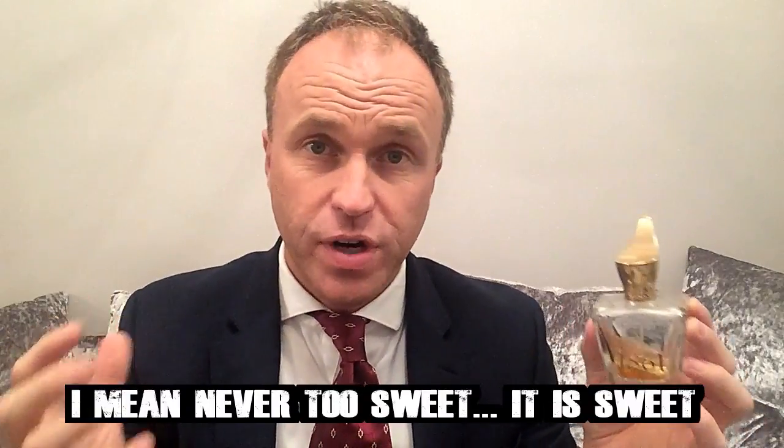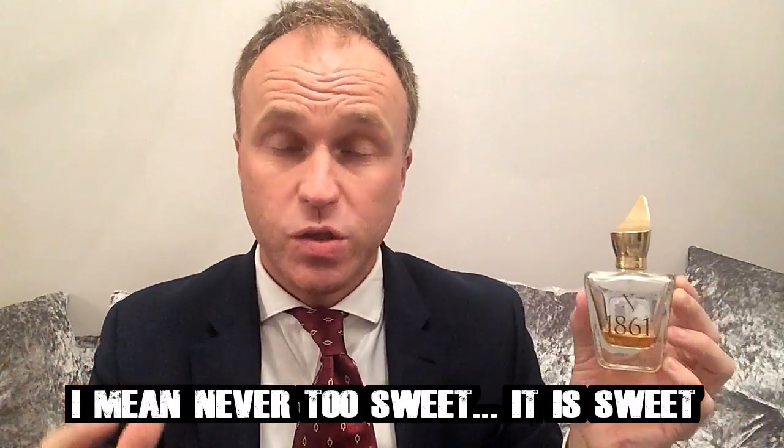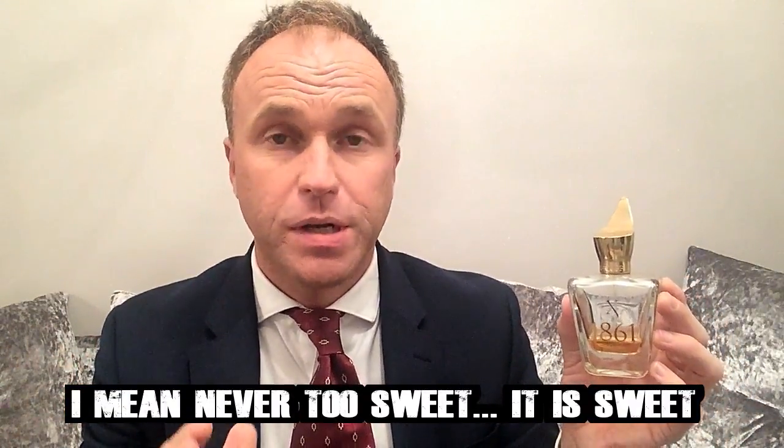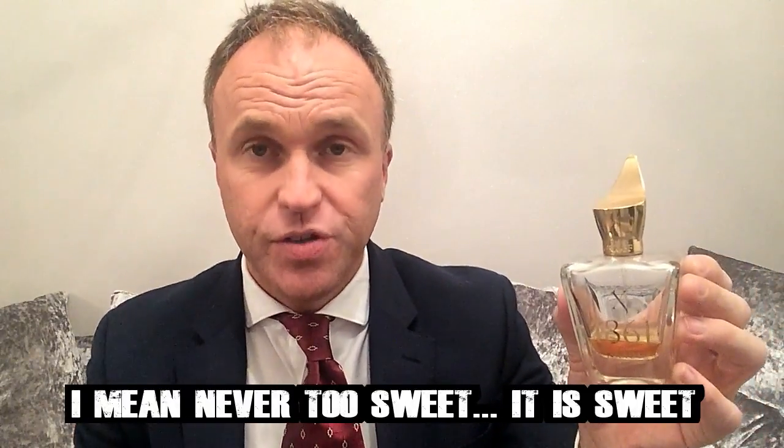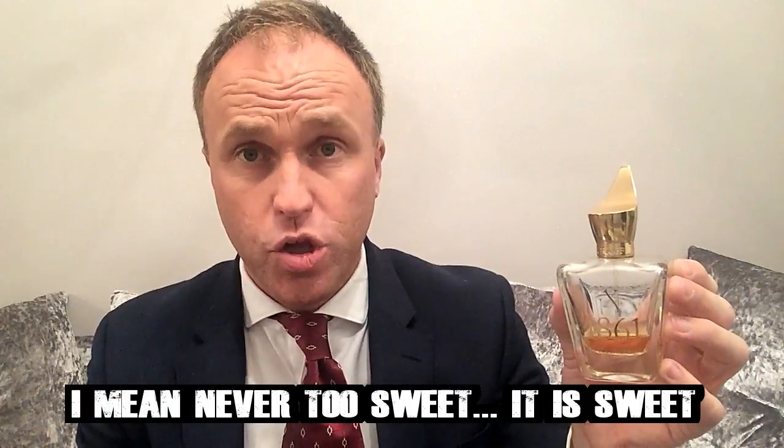The fragrance is very much unisex — it doesn't really indicate it has to be worn by a man or a woman; it's right down the middle. But if you wear this as a man, it doesn't come off as effeminate. It smells classy, elegant, very rich, and has a very opulent, grandiose feeling about it, yet it smells modern — not dated in any way.